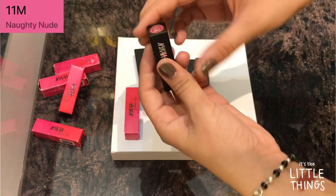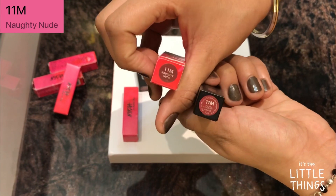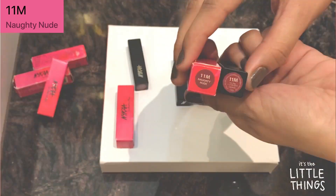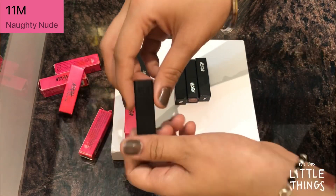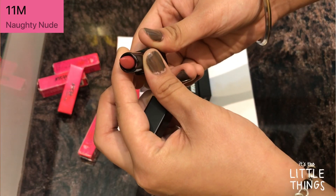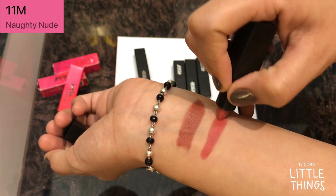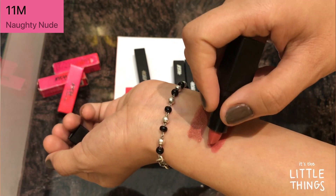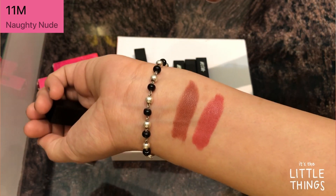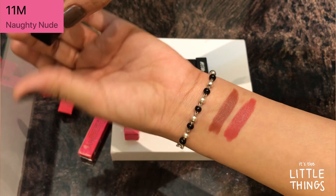The next one is number 11M and its name is Naughty Nude. This is definitely one of my favorite shades — it's super good. The color is more on the pinkish coral side but I just love it. It's such a pretty nude lipstick. I think it can go with any skin type and can suit anyone. The name is 11M Naughty Nude.